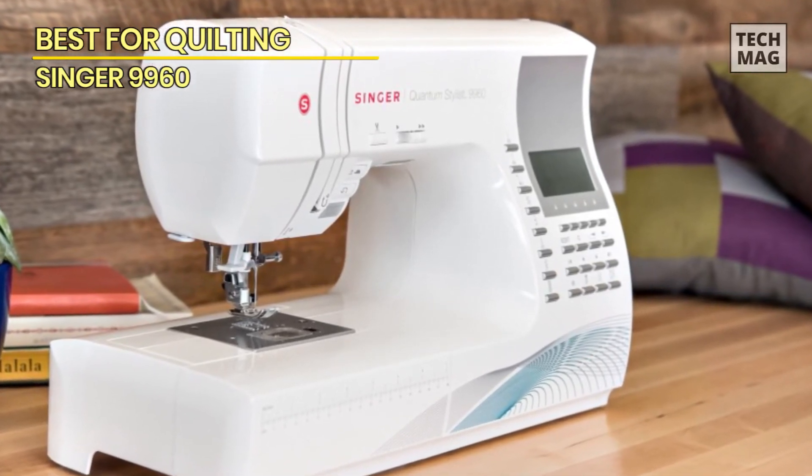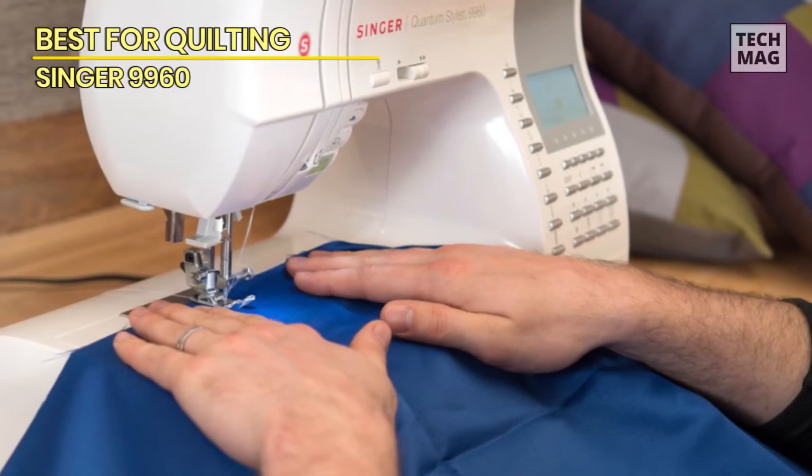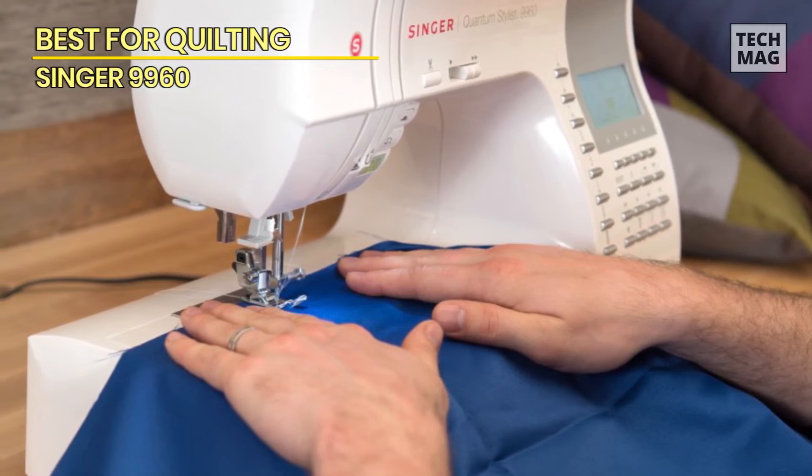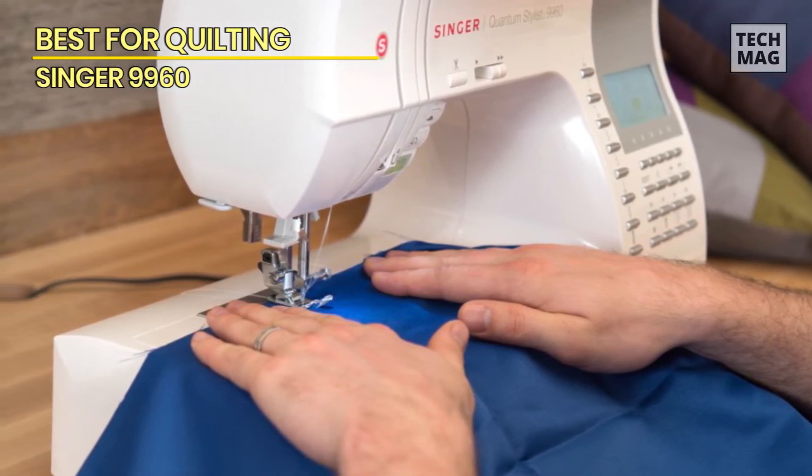While this machine is perfect for quilting and has an LCD screen, it does not have embroidery capability. This sewing machine weighs 18.2 pounds, slightly heavier than beginning sewing machines.